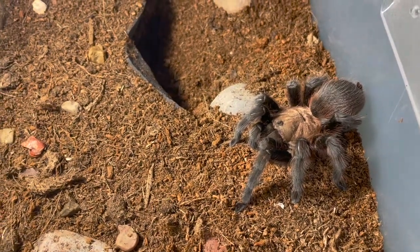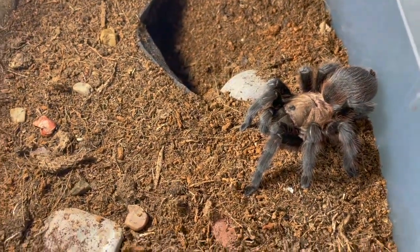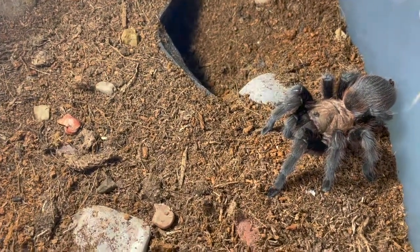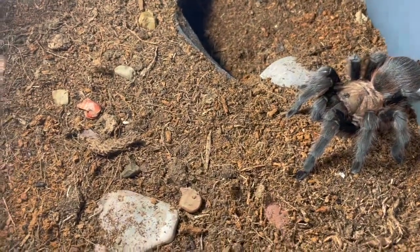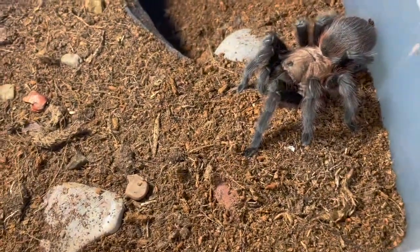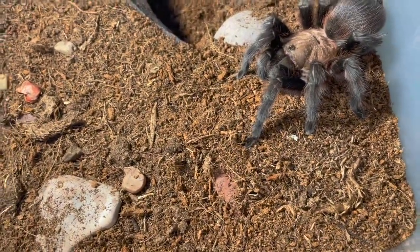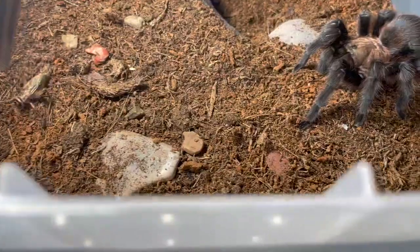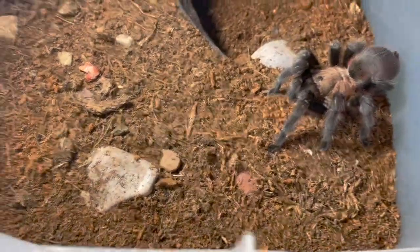Hello everyone, welcome back to the Room of Arachnids. Today we're going to be doing a feeding compilation of sundry arthropods that I currently own. It's not a whole lot but I hope you enjoy. I apologize for the inconsistent uploads — I've been dealing with end of school stuff, trying to get everything finished and wrapped up by May 31st. Anyways, enjoy the feeding compilation.